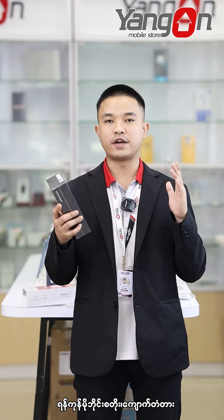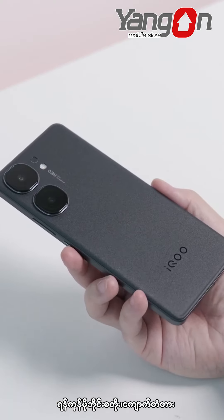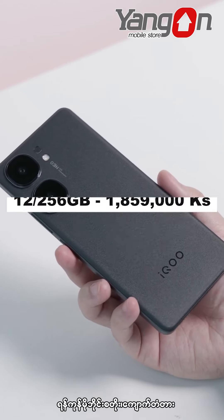We are here on our YouTube channel. We are here at 328.256GB of the monitor, 338.256GB of the monitor.